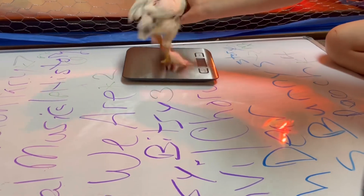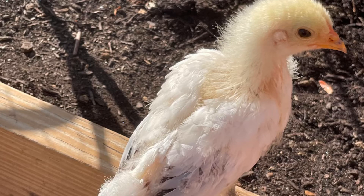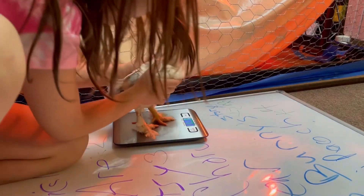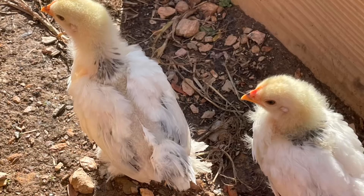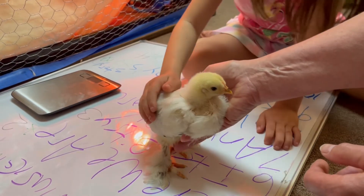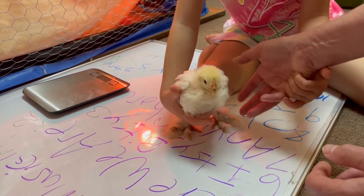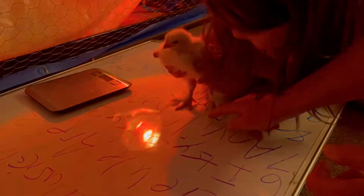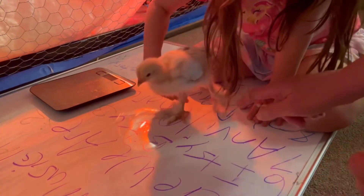Let's see if we can get her to stand on the scale. Don't run away! Let's compare her feet to the letters and the writing on the board — I think her feet are about the same size as the other one's.